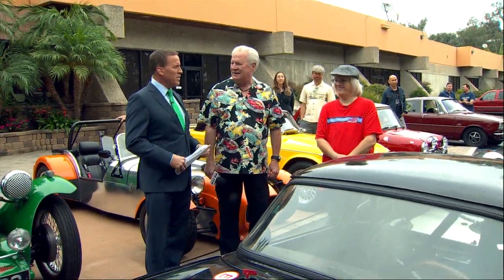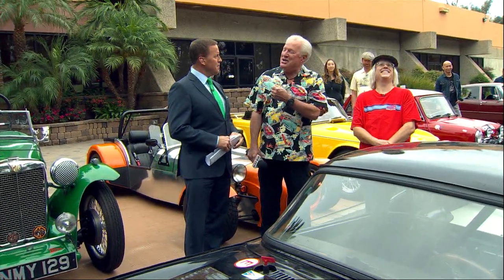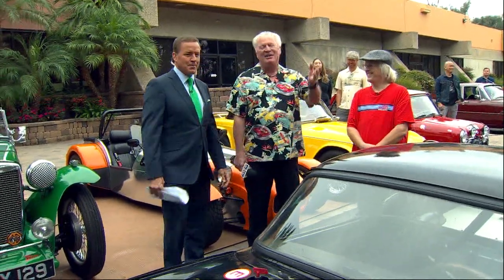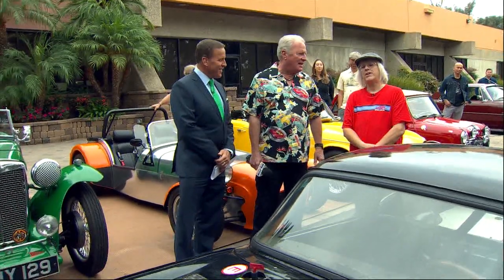Let me see your British accent. I don't know. You can't do it. What's British? British accent? I'd like a spot of tea, please. I knew you could do it. But anyway, we've got Joni here. What's the name of your club? San Diego British Car Club Council.